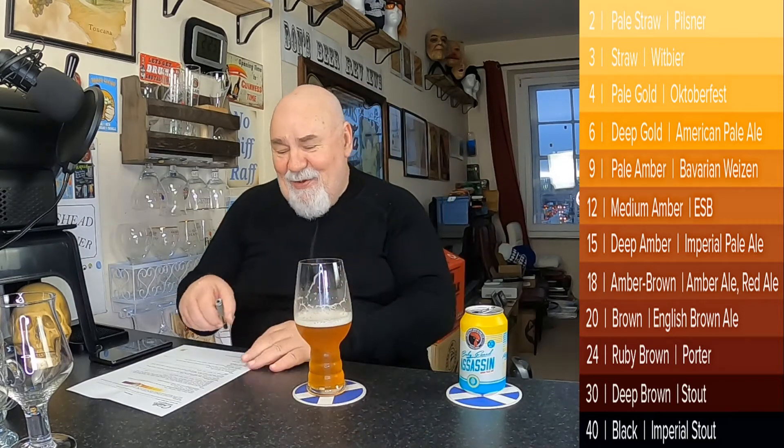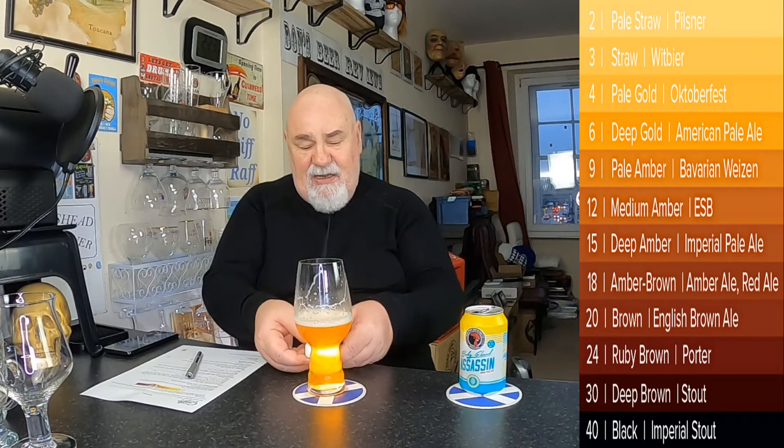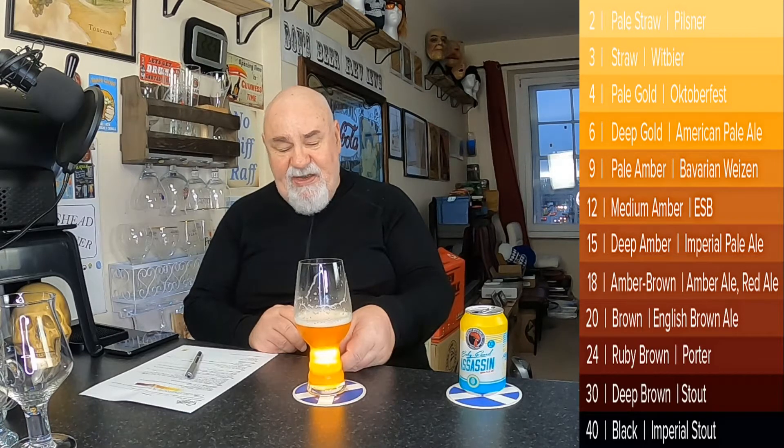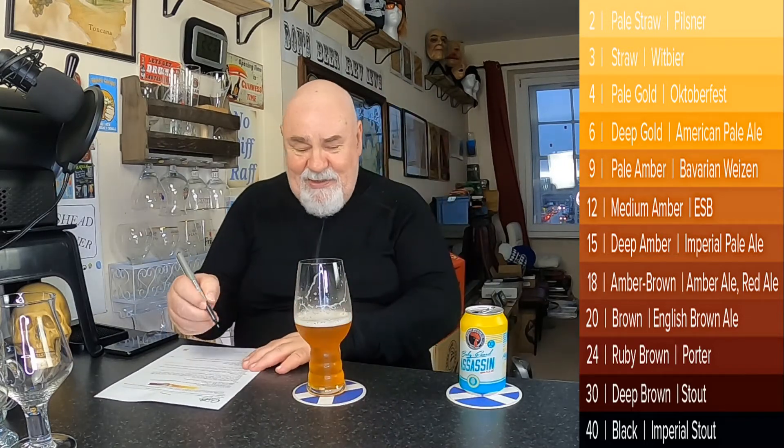We'll do the light test and show you how pale it is. Yeah, it's like an amber — maybe a six or a nine, something like that, a seven or an eight. It's a lovely color — they're all lovely colors to me.